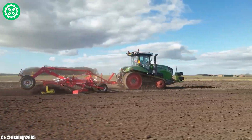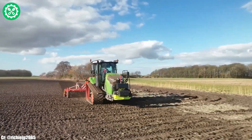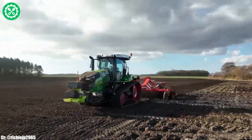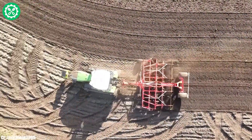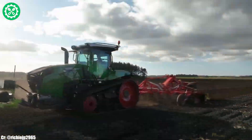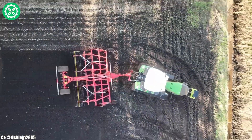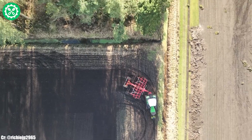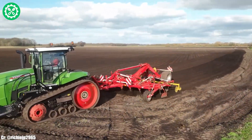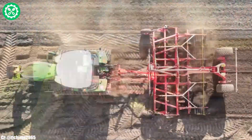The Fendt 940 is a powerful and versatile tractor that exemplifies Fendt's commitment to excellence in agriculture. With a robust 9-liter six-cylinder engine, the Fendt 940 delivers an impressive 405 horsepower, making it a formidable choice for a variety of demanding farming applications. Equipped with the Vario transmission, it ensures seamless speed control and optimal fuel efficiency, adapting to the ever-changing needs of the field.